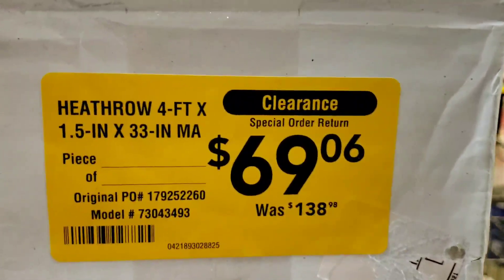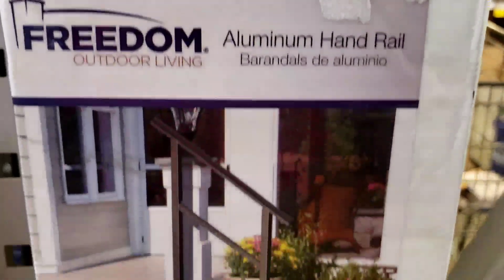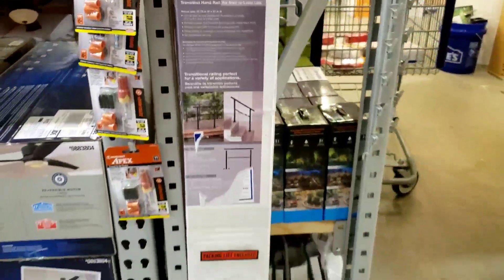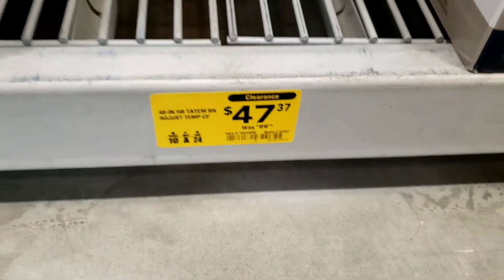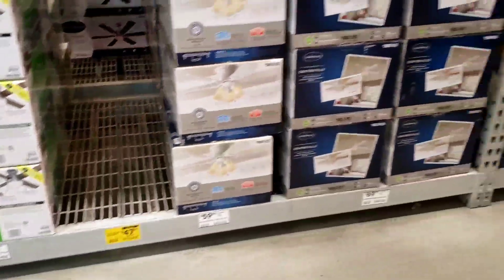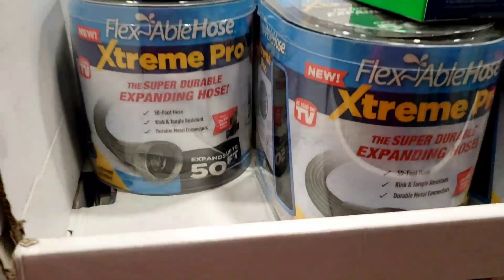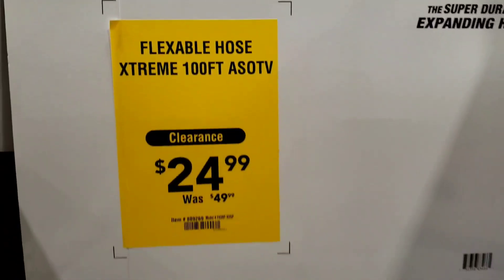What is this? Oh, a handrail — okay, $69 for this rail, was $138. Looks like we missed that $47 — oh, for a ceiling fan, okay.